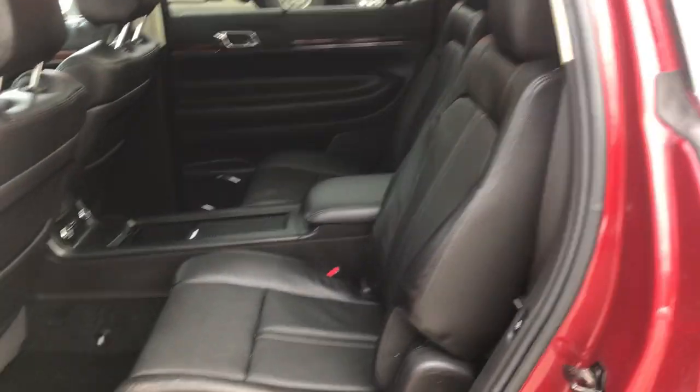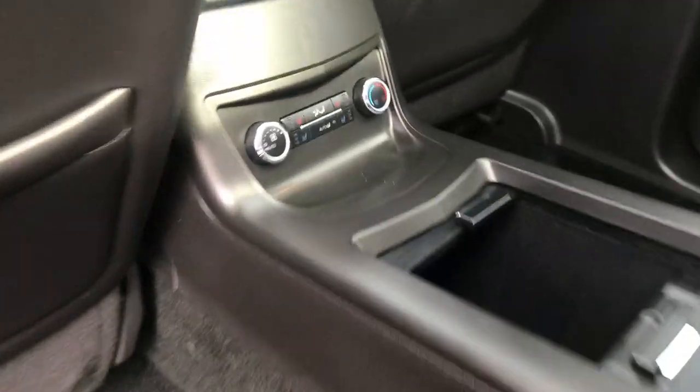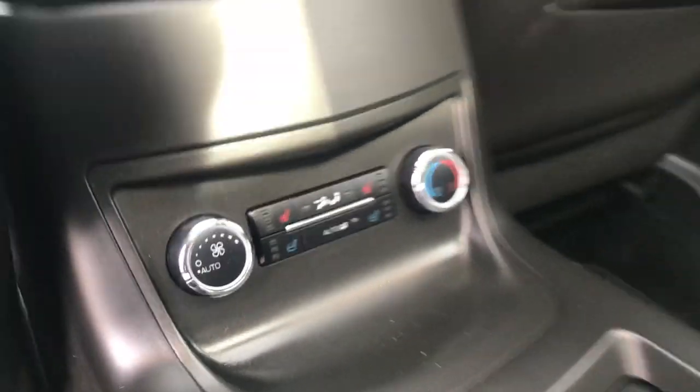Take a look at the back seat here. Kind of unique about this vehicle — it's got bucket back seats, but you've got a big center console there. These back seats are heated as well as ventilated and they do fold flat.